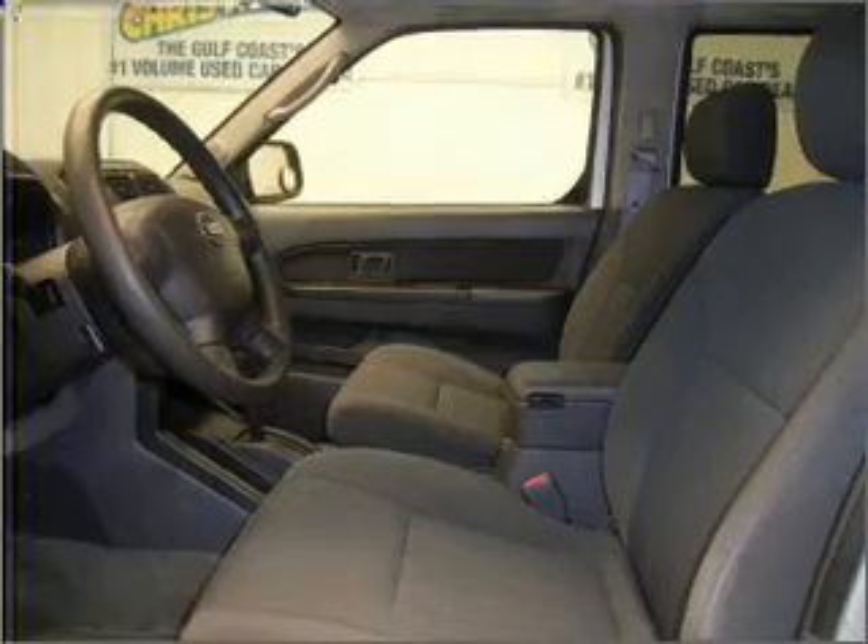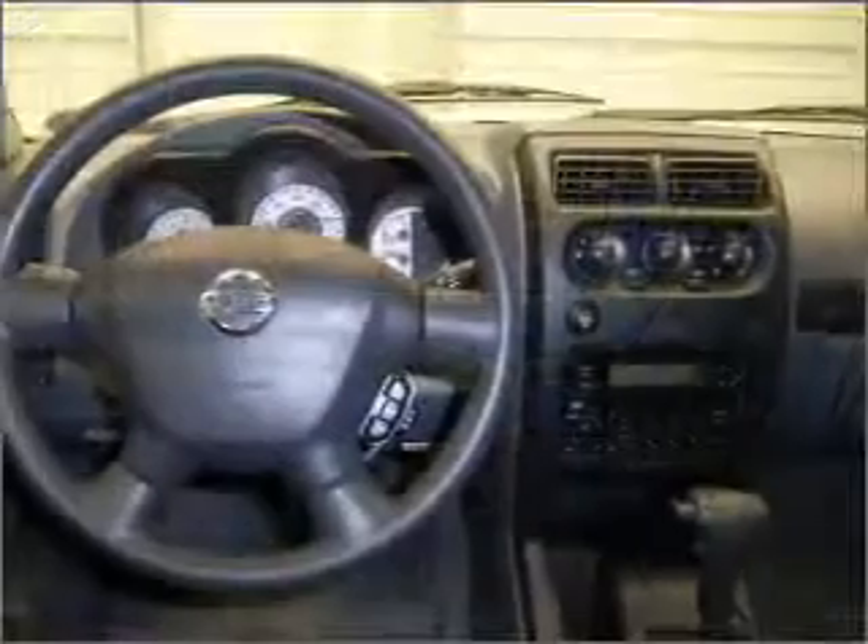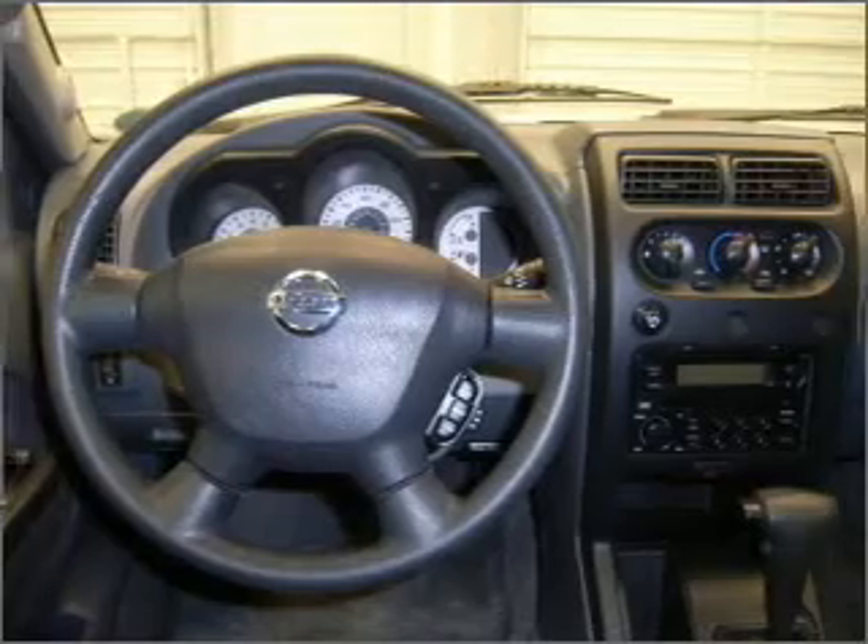While outside this truck is all business, inside it's all pleasure with its AM FM stereo, CD player, and much more in its grey interior.